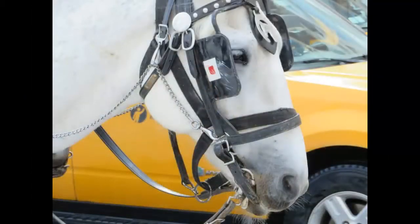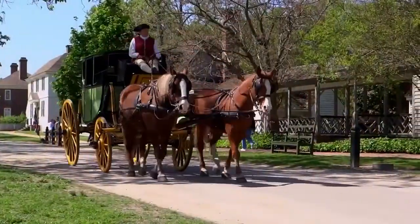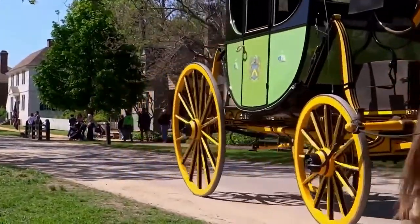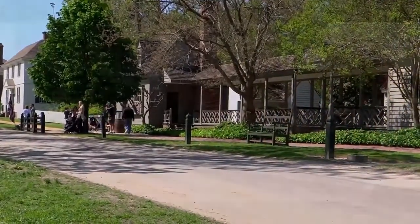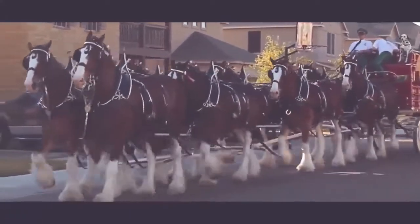Horses take notice of every movement around them. Even if it's just a breaking tree branch in the forest, it may seem unimportant and not dangerous to you, but for the horse it can cause panic and fear, making it move in a dangerous, random way. In order to prevent this reckless behavior, a piece of leather is attached to both sides of the horse's face to cover what's happening behind and on the sides, reducing distraction and allowing the horse to focus on one task.